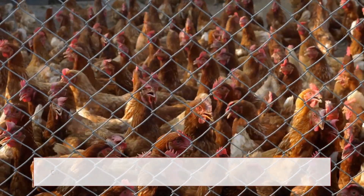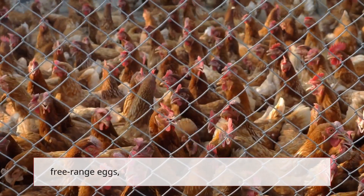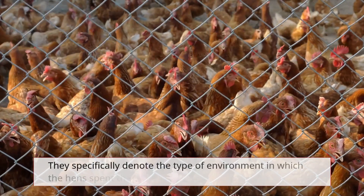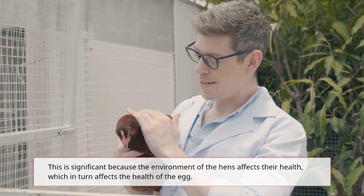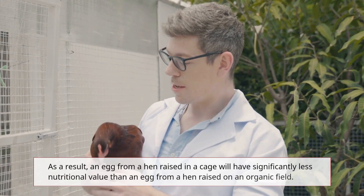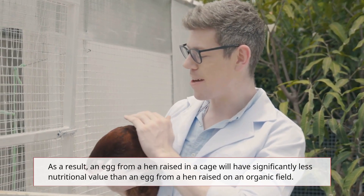Caged eggs, cage-free eggs, free-range eggs, and pasture-raised eggs are all terms that refer to how the hens were treated — specifically the type of environment in which the hens spent their lives. This is significant because the environment of the hens affects their health, which in turn affects the health of the egg. As a result, an egg from a hen raised in a cage will have significantly less nutritional value than an egg from a hen raised on an organic field.